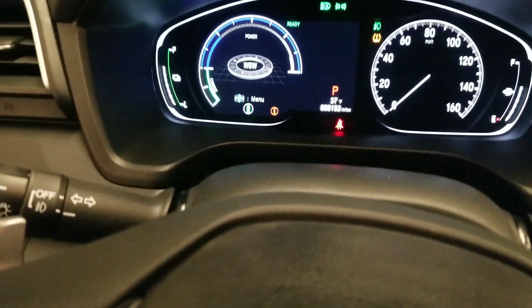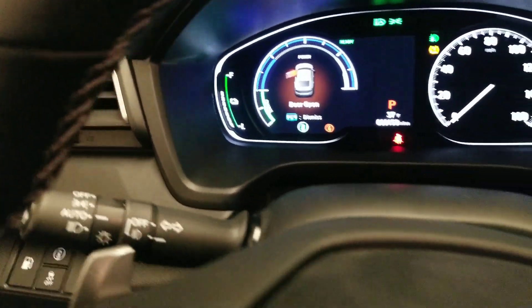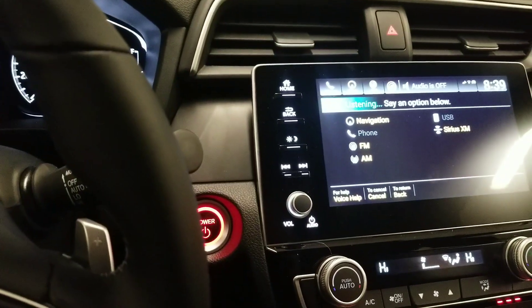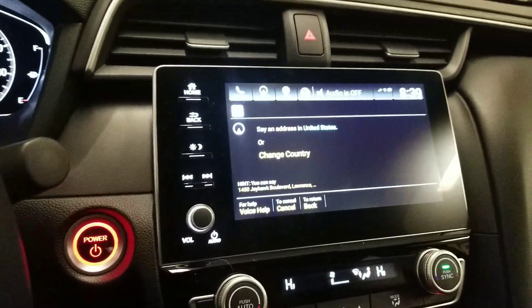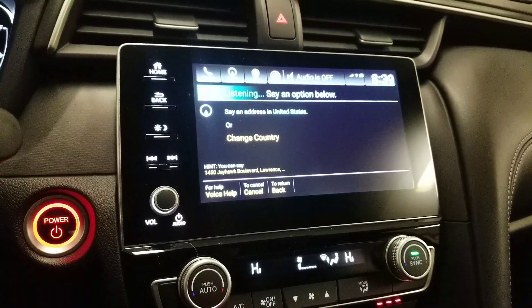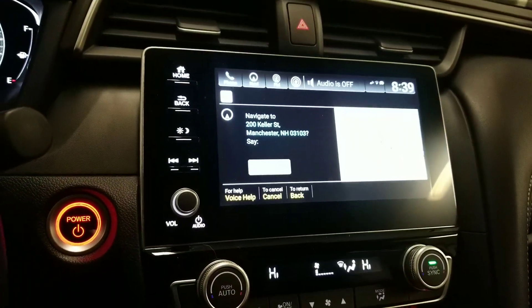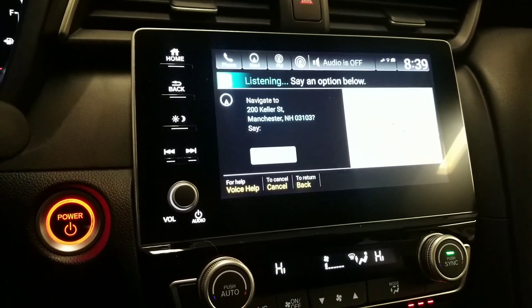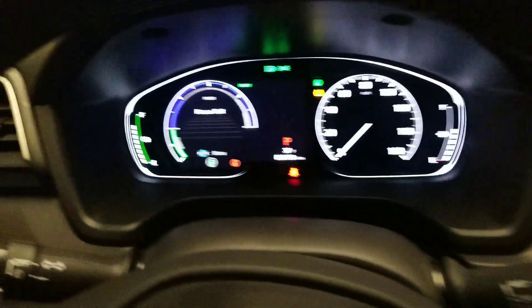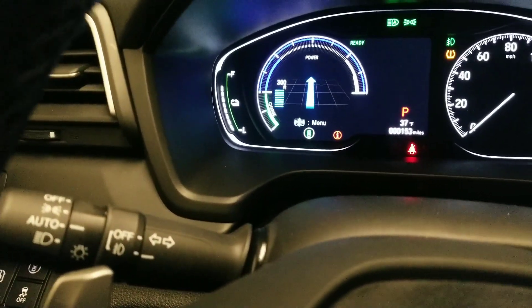One of my favorites is the navigation — when I set a navigation route, it has the ability to give me visual directions. For example, if I cue in with this button and say a navigation command to find an address — say 200 Keller Street, Manchester, New Hampshire — it will load your route and give you navigation results on the display.